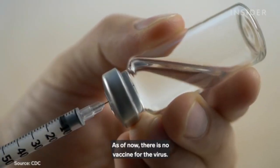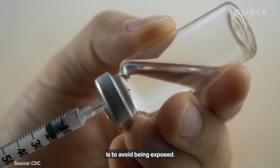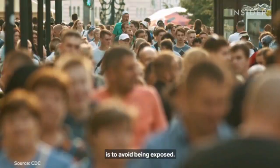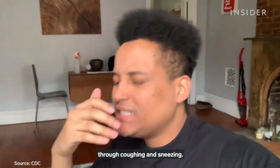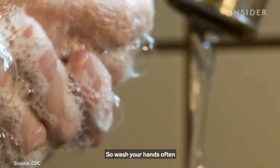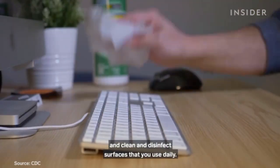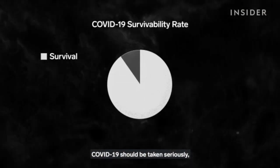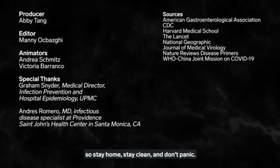As of now, there is no vaccine for the virus, so the best way to avoid getting sick is to avoid being exposed. COVID-19 spreads easily from person to person through coughing and sneezing, so wash your hands often, avoid close contact with people who are sick, and clean and disinfect surfaces that you use daily. COVID-19 should be taken seriously, but most cases are survivable. So stay home, stay clean, and don't panic.